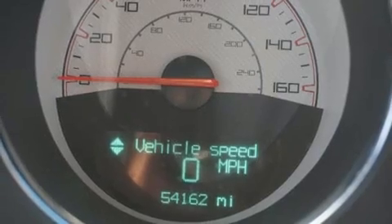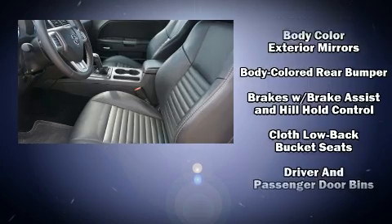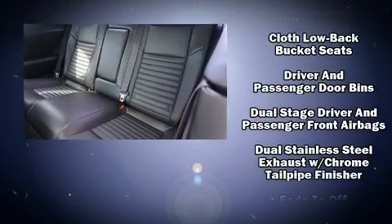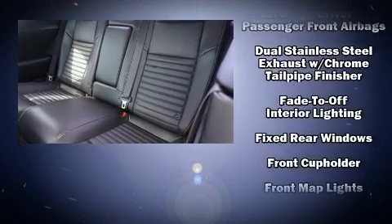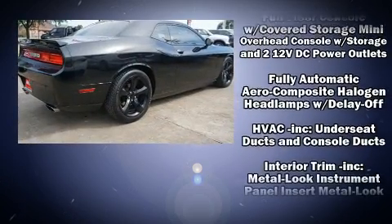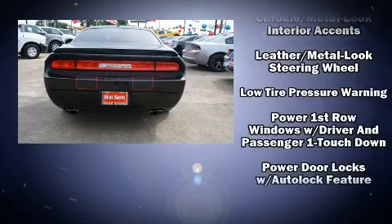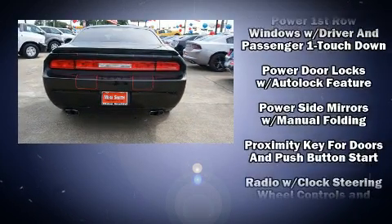A wealth of standard features means that you no longer have to sacrifice, such as remote keyless entry, variably intermittent wipers, a trip computer, an automatic dimming rearview mirror, fully automatic headlights, and one-touch window functionality.